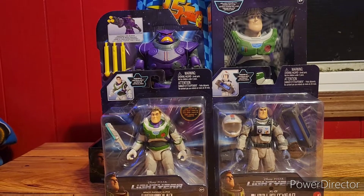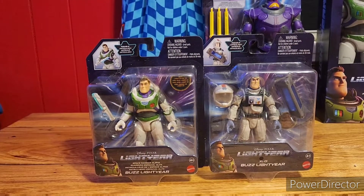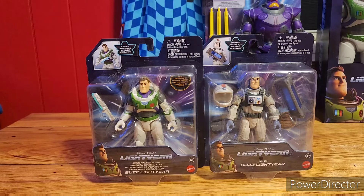We're about to do the 5-inch toys. Alright, here's the Alpha Ranger suit, Alpha suit, Space Ranger Alpha suit Buzz, and the XL-01 Buzz.